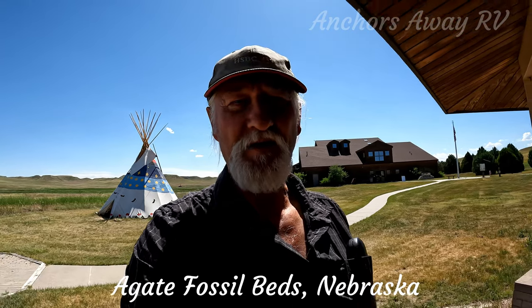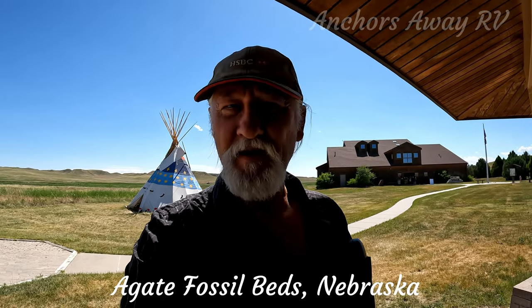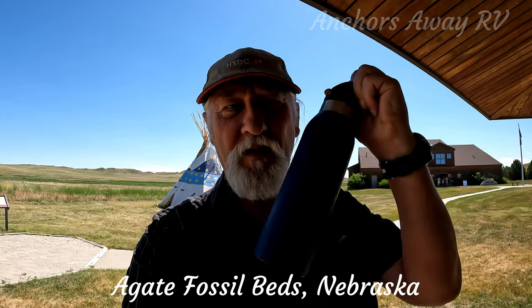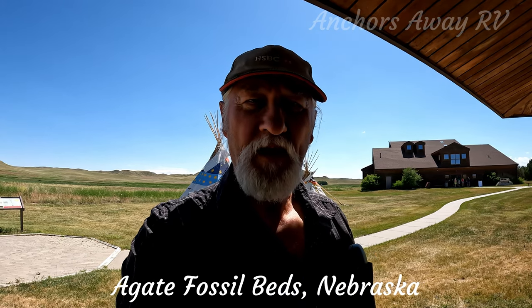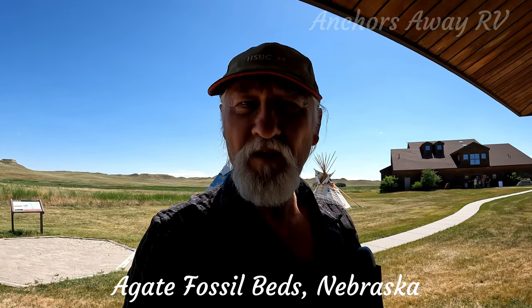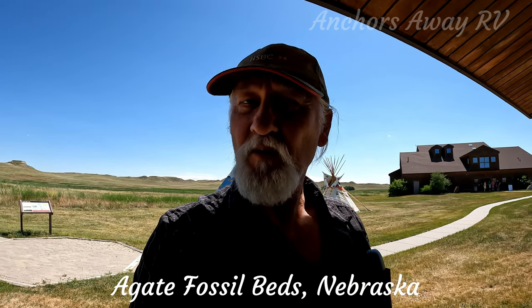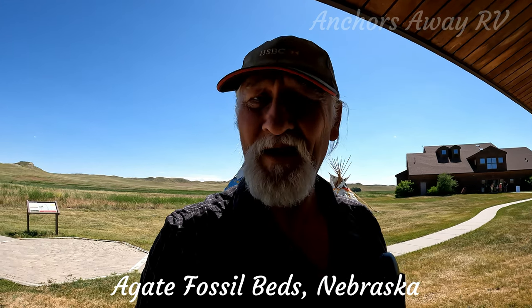A couple of things to bear in mind when you come out here: it's a long way from any of the towns, about 30 miles. Make sure you bring water and have extra water in your car. Also make sure you have enough fuel for the 60-mile round trip, otherwise you could be out here in the sun pushing your car with no water, and that would not be a good thing.